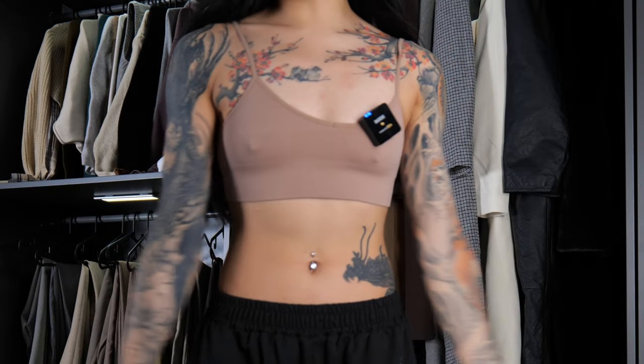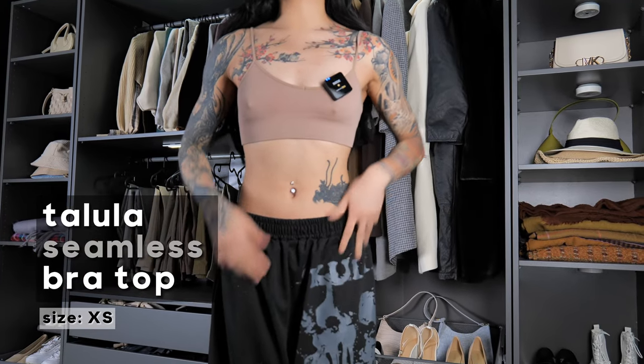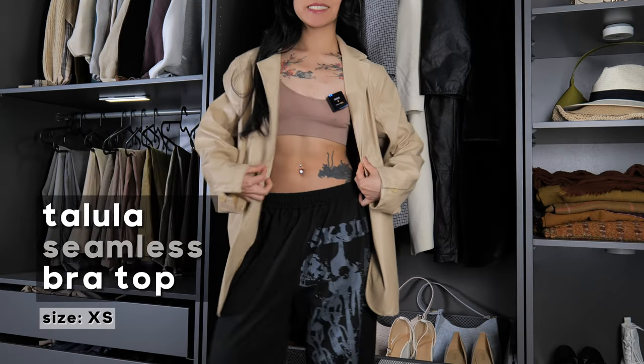And then we have these cardigans. This is what the second bralette looks like — this is the Tallulah Seamless Bra Top. I've worn both of these bralettes in a ton of my Instagram reels, and here's what it looks like with some of the same blazers, sweaters, and cardigans.